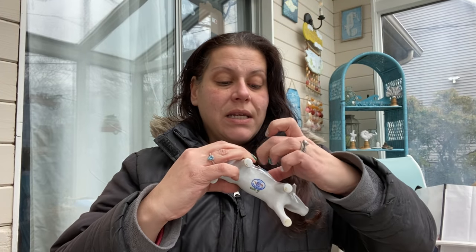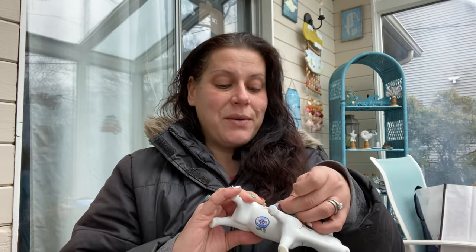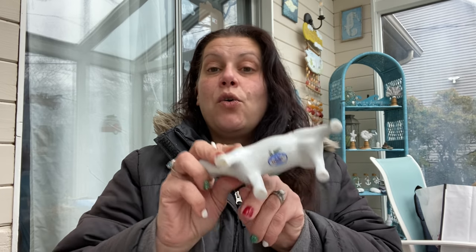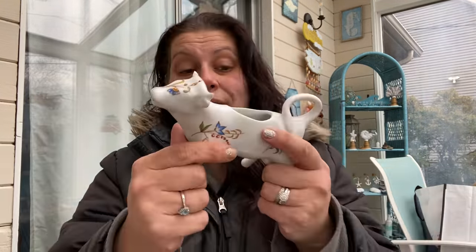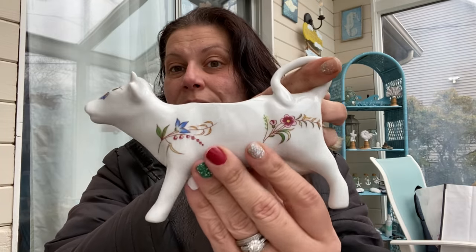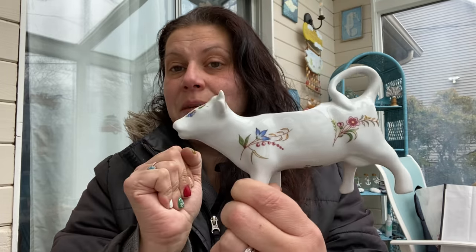In my island thrift haul you'll see I got myself a little brown cow creamer. Then I saw this one for $3. Let me check the sticker — so they were trying to charge $10 for it, then they switched it to $3 when they saw it wasn't moving. This is a Cordon Bleu cow made in France. She does have a tiny little chip on her ear, but this is just for me and I love her. So I got this white French cow creamer to add to my creamer collection.